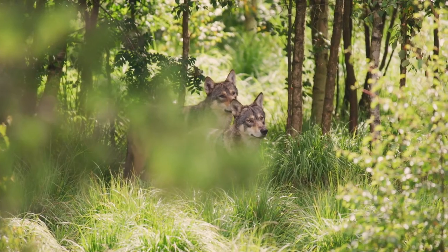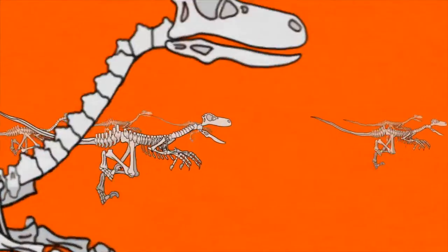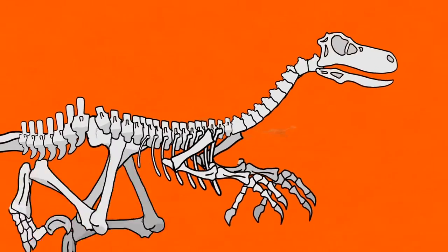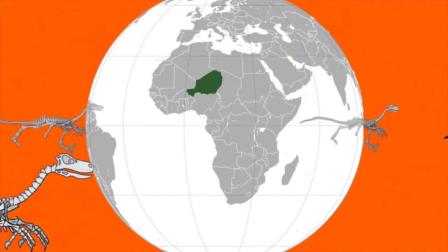We do know that raptors were social animals at least some of the time. Footprints in Shandong, China, surviving from the early Cretaceous, show at least six raptors all close together moving in the same direction. A discovery was also made in the Republic of Niger of multiple footprints, some seeming to show two raptors moving together in one direction before turning and travelling back together in the same direction.